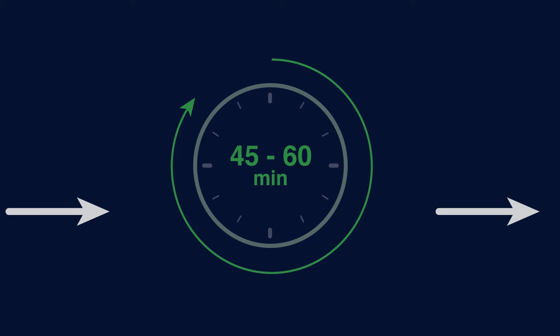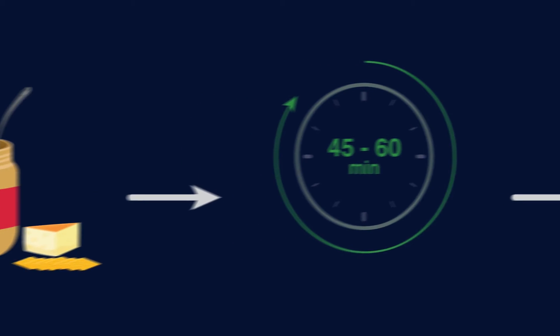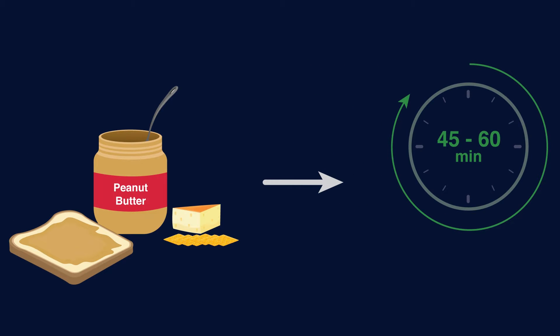While waiting, have something to eat that includes 15 grams of carbohydrates and a source of protein. Some examples include one slice of bread with peanut butter, or six soda crackers and cheese. Following hypoglycemia, judgment may be impaired for up to 45 minutes, so you need to give your body plenty of time to recover.